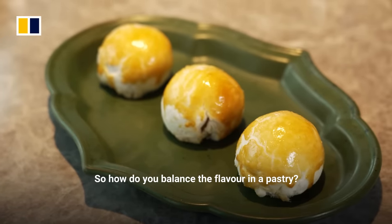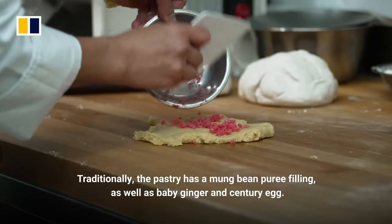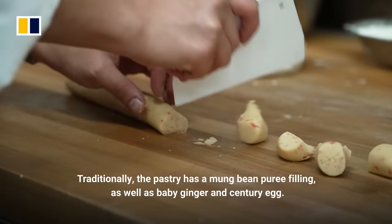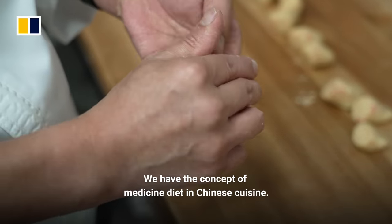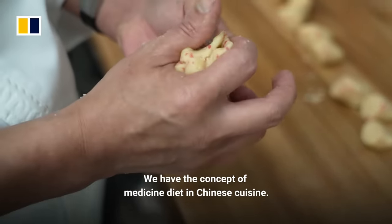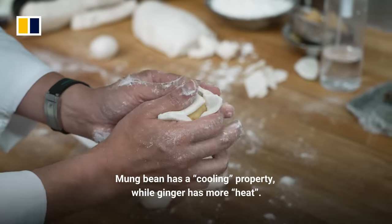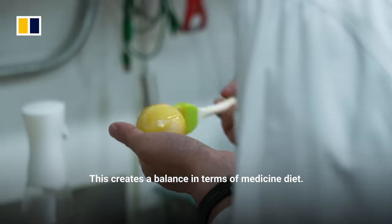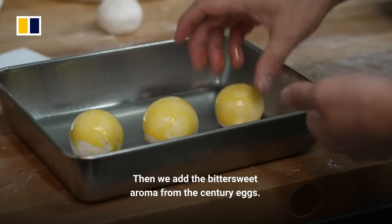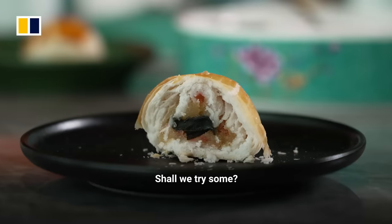So how do you balance the flavor in a pastry? We prepare the base with red bean paste and white pepper, then add mung beans. The combination of sugar, white pepper, and sweet bean sauce creates another layer of sweetness, and we add black pepper to round it out.